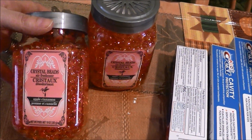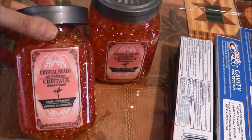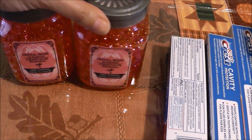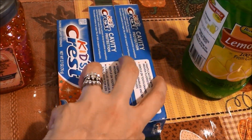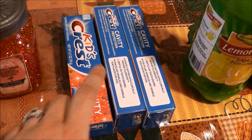First up, I picked up these apple cinnamon beaded air fresheners. They smell really, really good, so I thought that'd be nice for the holidays or before the holidays. Colin needed some toothpaste, so I picked up three boxes of the kids Crest — that is what he uses.